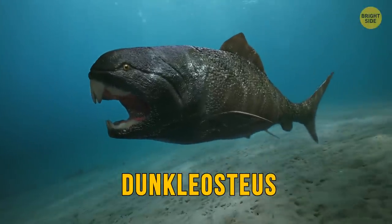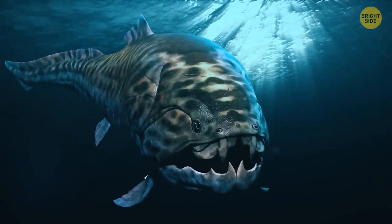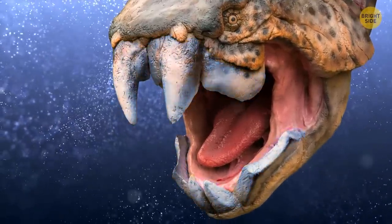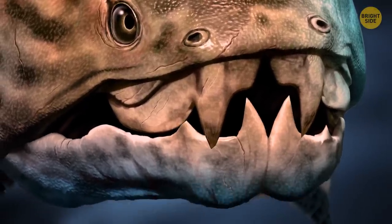The Dunkleosteus. Strangely enough, this prehistoric fish, known as the T-Rex of the seas, had no teeth. Those were replaced with bony plates that allowed it to have the strongest bite among other monsters of its size.